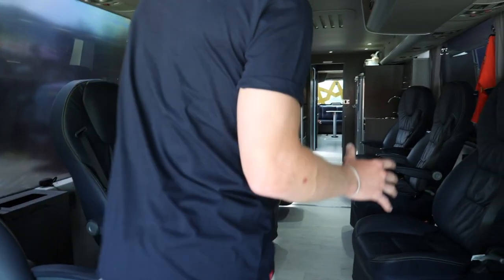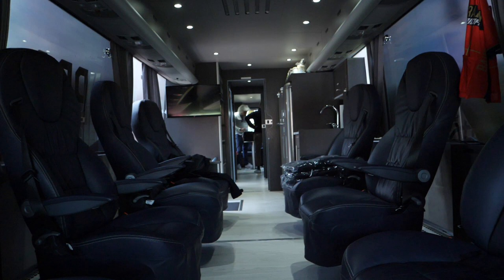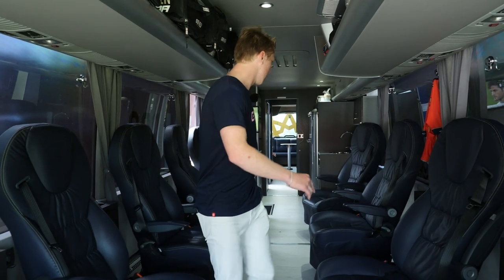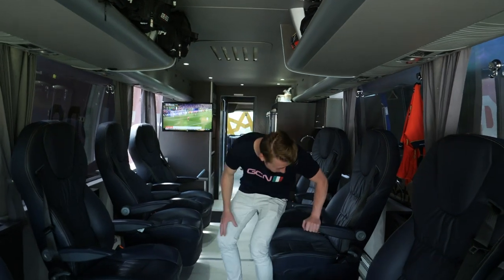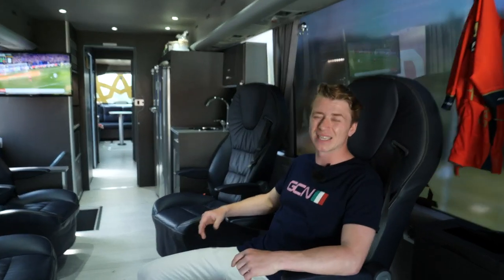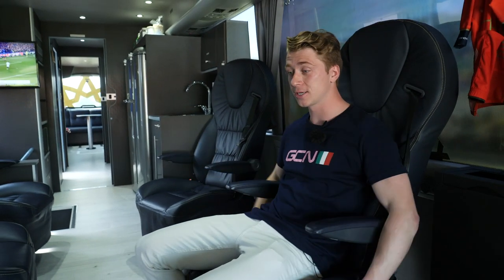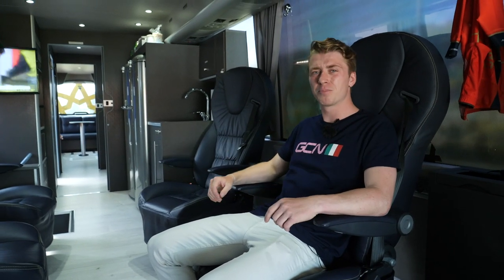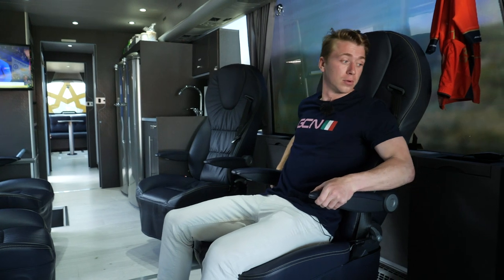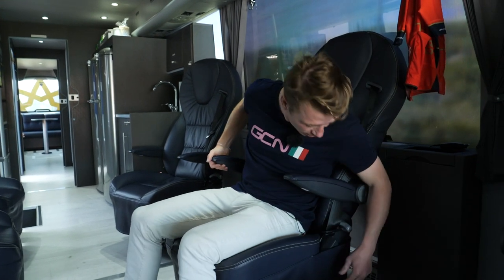Straight away, we're met by nine seats. These are like first-class seats in planes — not that I've ever used one. I reckon I'll take a seat in Vincenzo Nibali's. This is a place he will relax, chill out before the race, and it's a safe haven for the riders to be able to prepare themselves mentally and physically ready for the race ahead. Wow, it is incredibly comfortable. They can lean back and swivel.